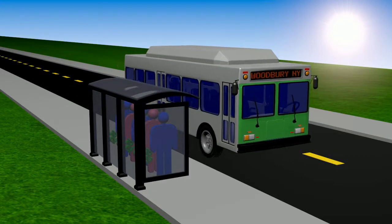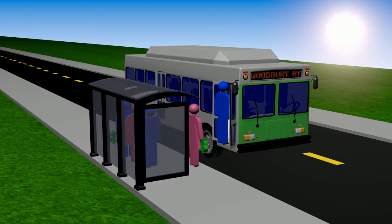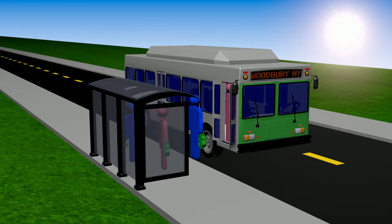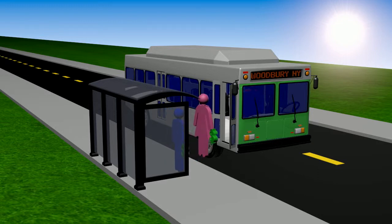Traditional bus fare collection is far too slow and inefficient. Passengers must first search for change, pay the driver, then receive a ticket and return the ticket to that driver in order to eventually validate their ridership.